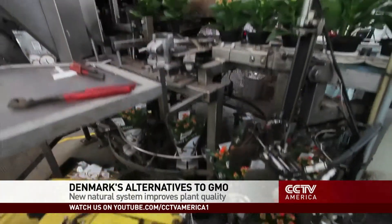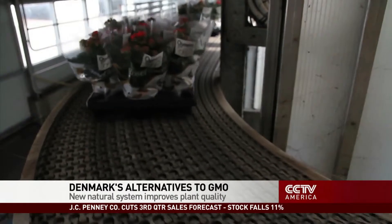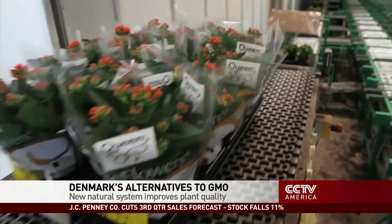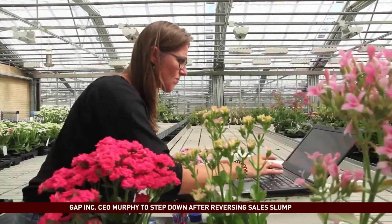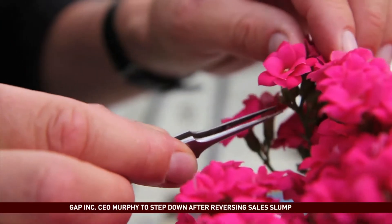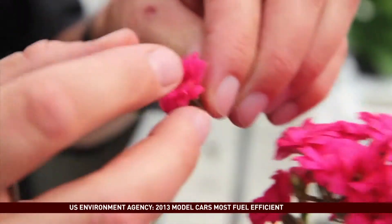A horticultural revolution is taking place at this giant greenhouse, where every week they ship half a million bright little plants called kalenko. Working with scientists from Copenhagen University, the research and development team at the Queen Flower Company has started breeding a new super kalenko plant.